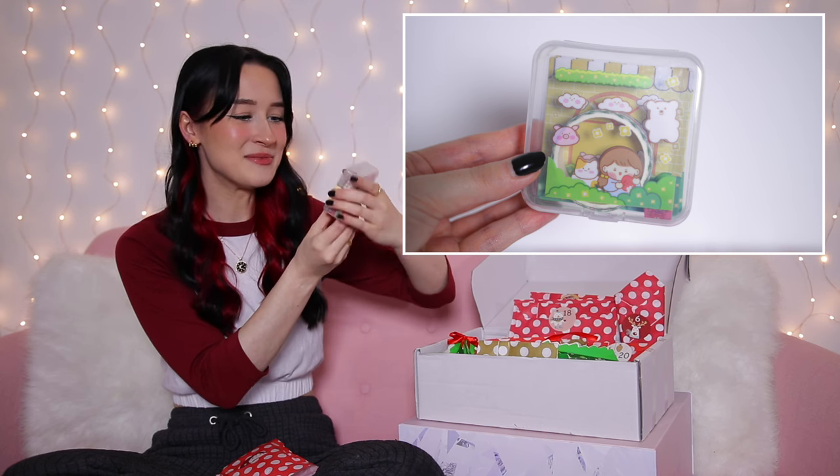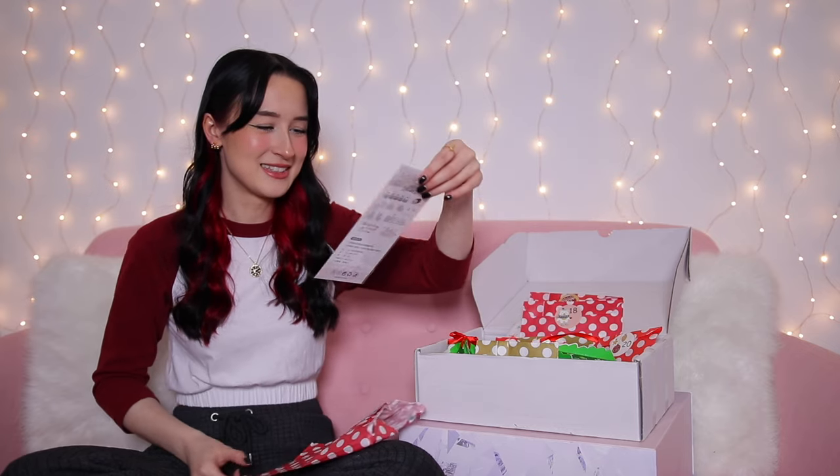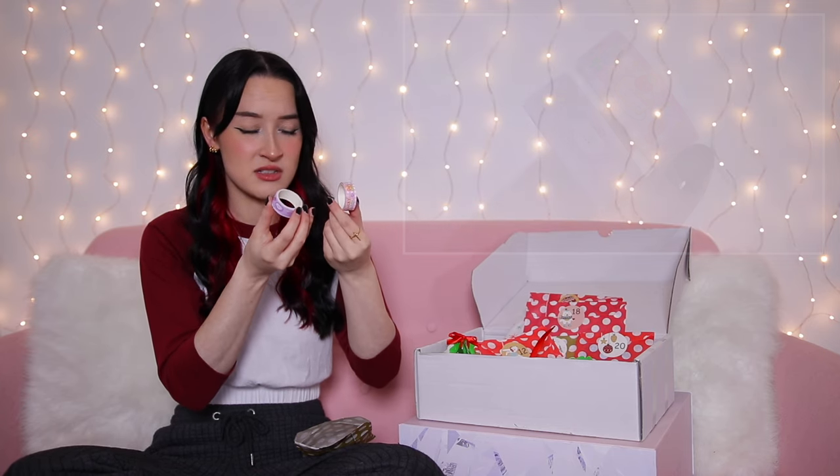Day five is chunkier — I think it's a little pack of washi tape in a really cute box, Christmas-related designs. Day six is a pencil with cats on it. Day seven is another super thin one — more stickers this time with little cute animals. Day eight — more washi tape, again with cute things all over it. You get the gist — there's just cute stuff on everything.